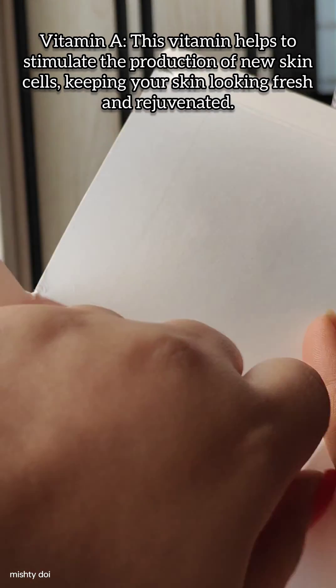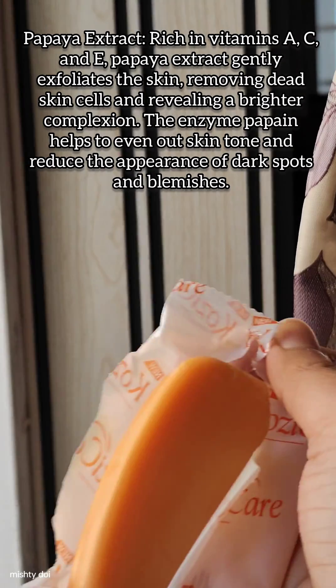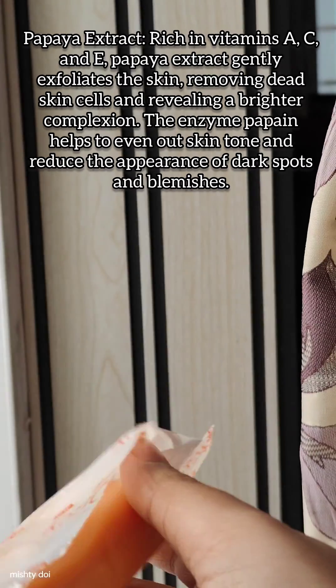Infused with the goodness of papaya extract, this soap is packed with vitamins A, C and E, which work together to exfoliate, nourish and brighten your skin gently.